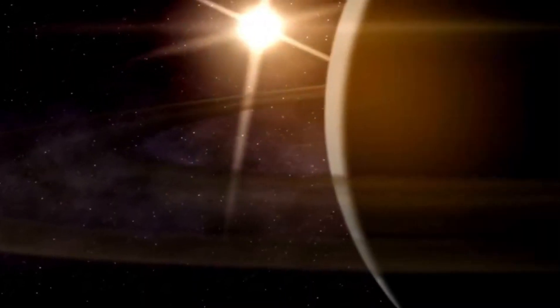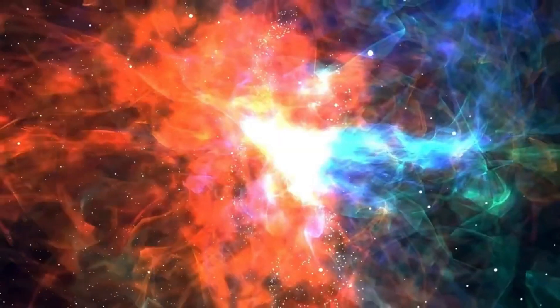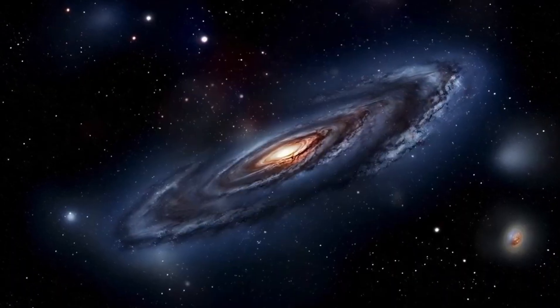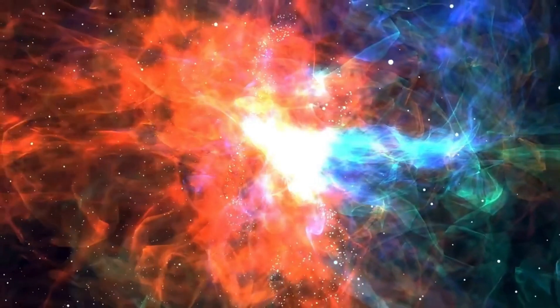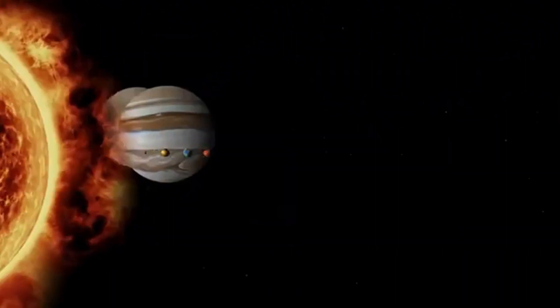The James Webb Telescope, mankind's most high-tech space observatory, recently achieved a marvellous accomplishment by capturing the most detailed image to date of Proxima b, an exoplanet in the Proxima Centauri system, which is part of our cosmic neighbourhood. This significant achievement has illuminated previously hidden features of this distant world, suggesting its potential to support life and prompting essential inquiries about the possibility of life beyond our universe.